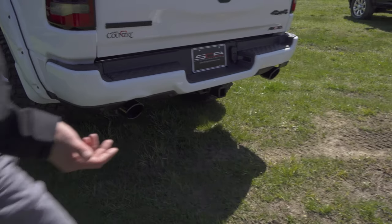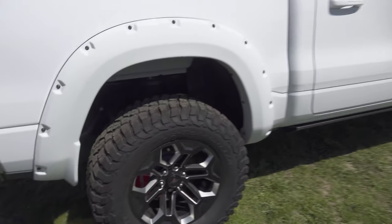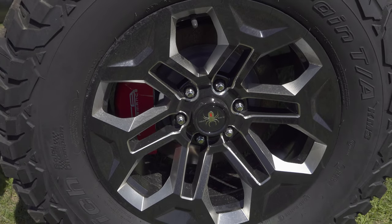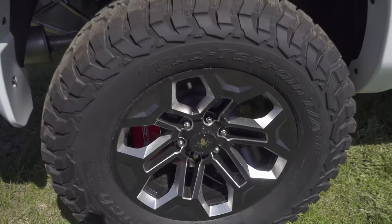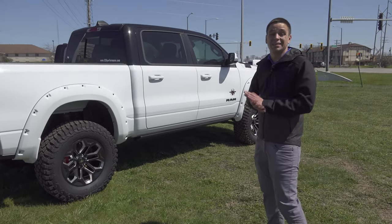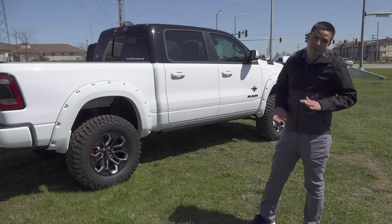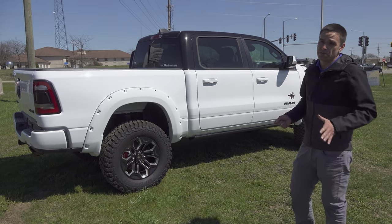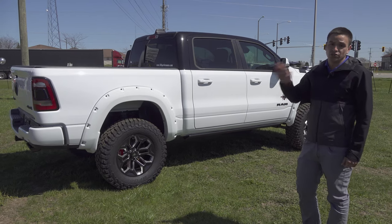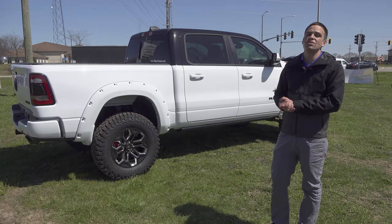One other thing worth mentioning is the caliper covers. People might think, why would you do a caliper cover without upgrading the brakes? But the reason is it helps with brake dust — that dust comes off extremely hot and can eat right through the clear coat on the wheels, making them look bad really fast. The caliper cover keeps as much of that dust contained as possible. Both are 2020s and they have a ton of rebates right now, with zero percent financing and big incentives going on. Come see us at our Kunes Country Woodstock location in Woodstock, Illinois — we have a huge selection of custom and used custom trucks. Give us a call and we will get you taken care of. Thank you for watching, have a great day!